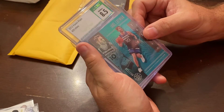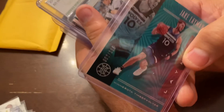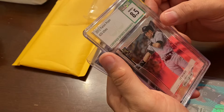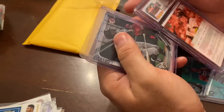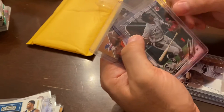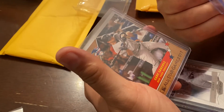I see Gary Sanchez but let's start off here. Jake Layman — numbered, two out of 125. We got an Ichiro 8.5 CSG certified — that's a good card. We got a Lewis Roberts Bowman rookie and a Gary Sanchez.